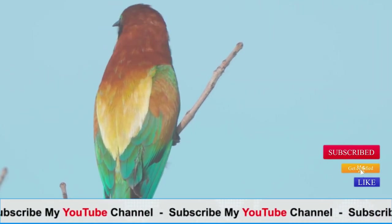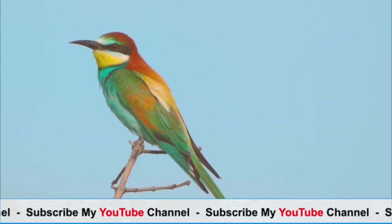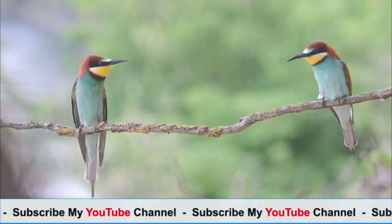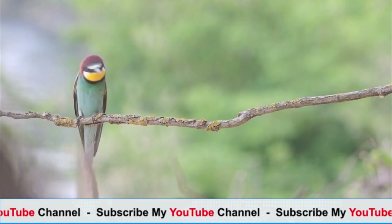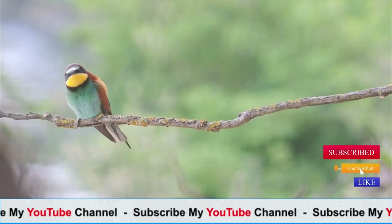Notable species include the European bee-eater, Merops apiaster, the blue-tailed bee-eater, Merops philippinus, and the common bee-eater, Merops nubicoides, among others. Bee-eaters are admired for their vibrant colors, remarkable hunting abilities, and graceful flight. They are often sought after by bird watchers and nature enthusiasts for their beauty and unique behavior.